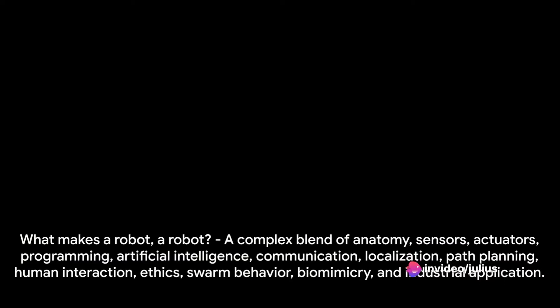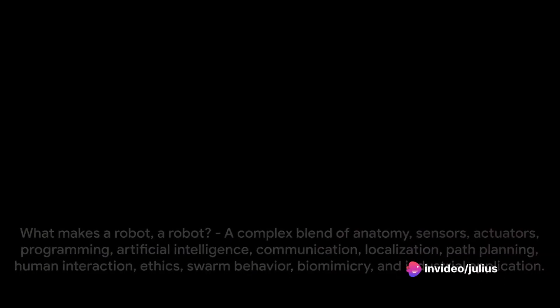So, to answer our opening question — what makes a robot a robot? It's a complex blend of anatomy, sensors, actuators, programming, artificial intelligence, communication, localization, path planning, human interaction, ethics, swarm behavior, biomimicry, and industrial application. Each of these concepts plays a vital role in shaping the fascinating world of robotics technology.